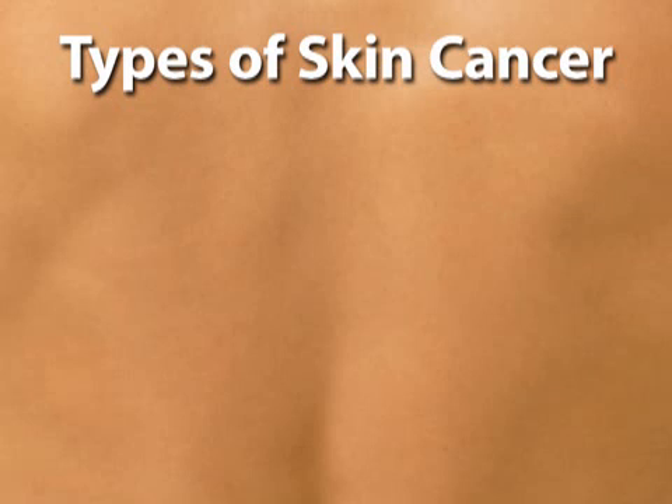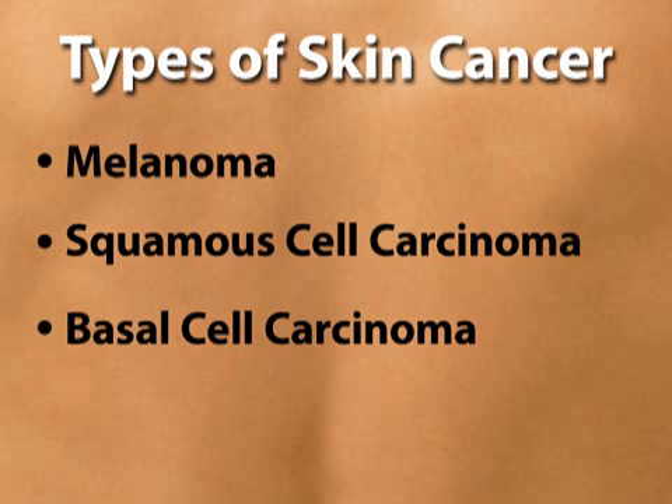There are three main types of skin cancer and each looks a little bit different. Skin cancer can be fatal if allowed to spread to the body's vital organs. That's why every suspicious looking growth should be examined by a dermatologist. The main forms of skin cancer include melanoma, squamous cell carcinoma, and basal cell carcinoma.